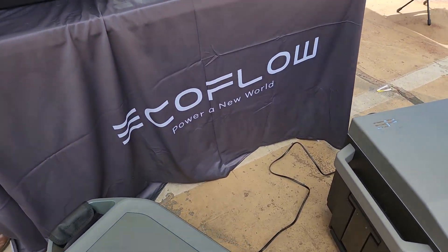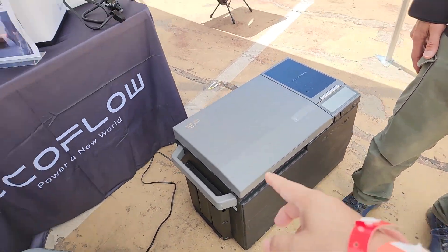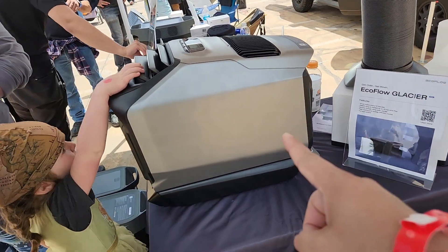Hey, what's up guys! We're at the EcoFlow booth. I'm here with Greg today — he's going to be stepping us through the Delta Pro, the Glacier, and the Wave 2. This is a portable air conditioning unit and this is the second version of it.